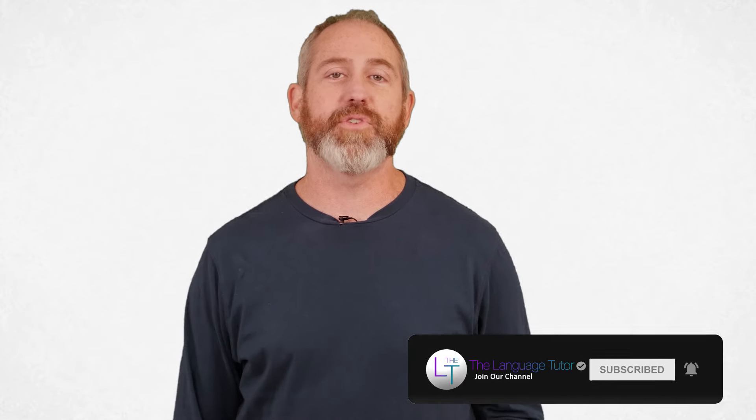Hola amigos, bienvenidos. Hey guys, welcome back to the Language Tutor Spanish Series. I'm your profesor de Español, Danny Evans. I'm so glad you're hanging out with me here on this episode.